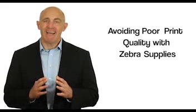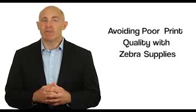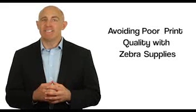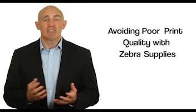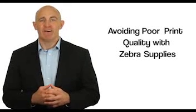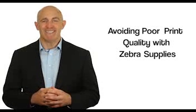Genuine Zebra supplies are produced in-house to ensure that you always receive the highest possible error-free print quality, because our supplies are built with the same Zebra DNA that you trust in our award-winning technology. That also means less errors, higher productivity, and longer equipment life — all from trusting Zebra Technologies with all of your supply needs.